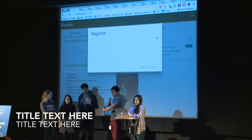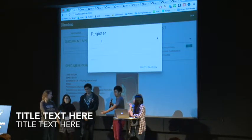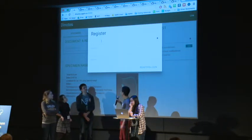My name is Tim, this is Will, we're from Binghamton University. This is Emily and Yining, they're from Viacom, and Jess is from ADP, and this weekend we made Dynotes.